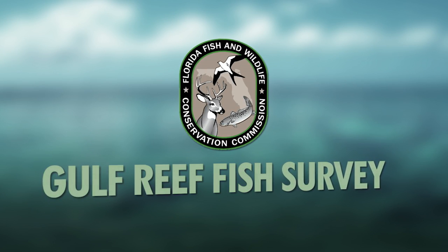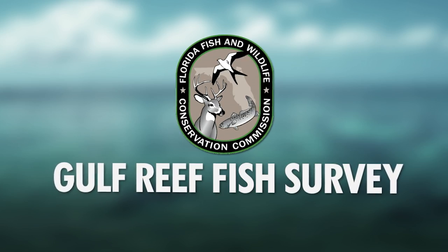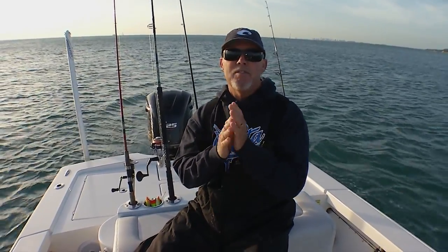The Florida Fish and Wildlife Conservation Commission recently created the Gulf Reef Fish Survey and needs your participation. The information you will provide will help the FWC paint a better picture of Gulf Reef Fisheries.